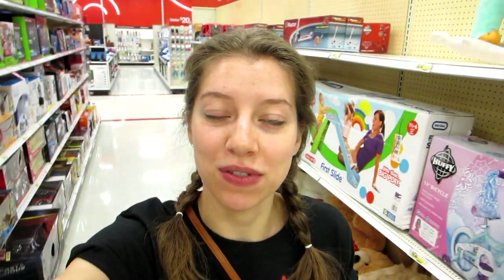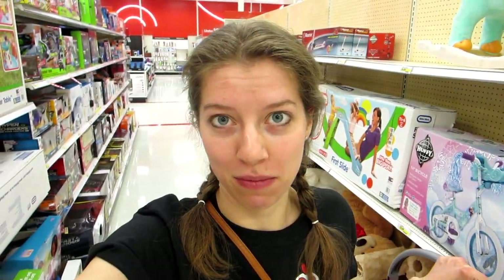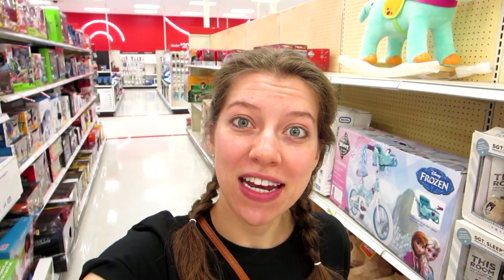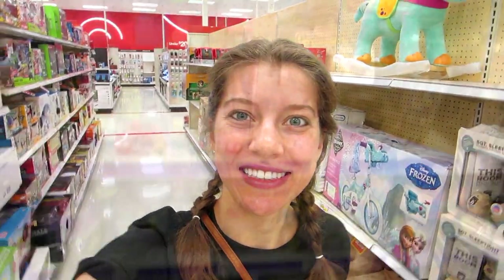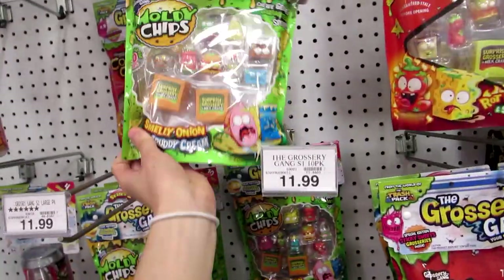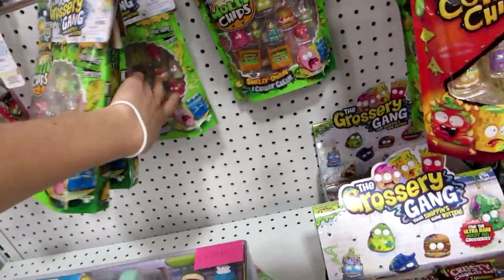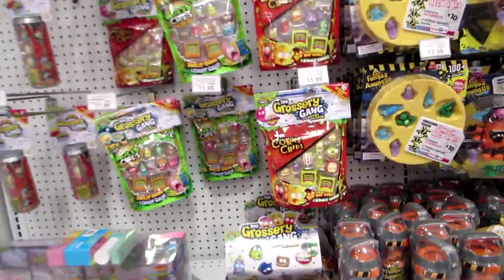I'm also getting a full case of those Bob's Burgers keychain blind bags — they're getting that for me from the back. Let's go ahead and see what Toys R Us has. Here's the Grocery Gang — I am not seeing any Wave 2 packs. They're all the same as when I left them. There's some Series 1, Fungus Among Us still Batch 1.